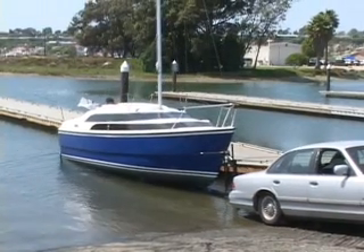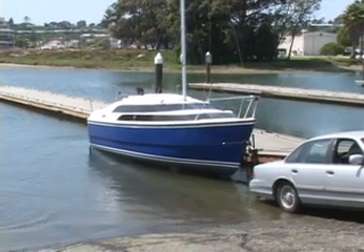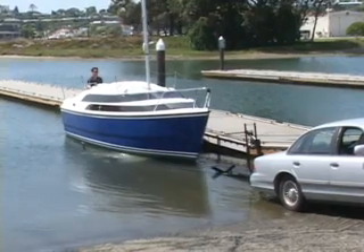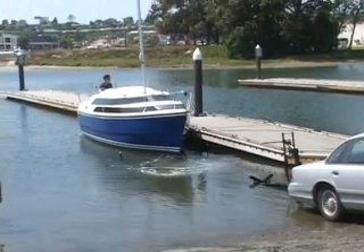The boat sits low on its trailer, lower than its competitors. It can be floated off the trailer without drowning your car. With the boat in the water, a valve is opened and it takes on 1,150 pounds of water ballast.